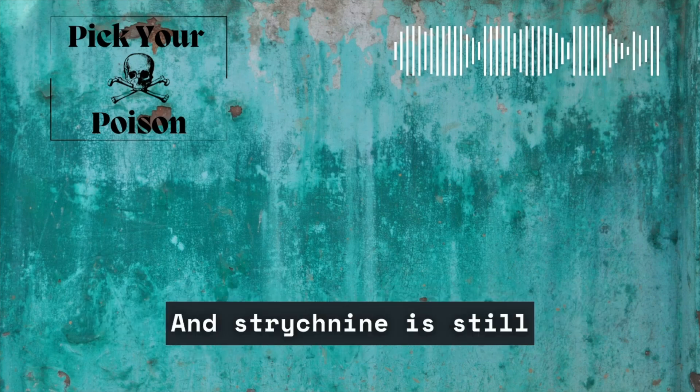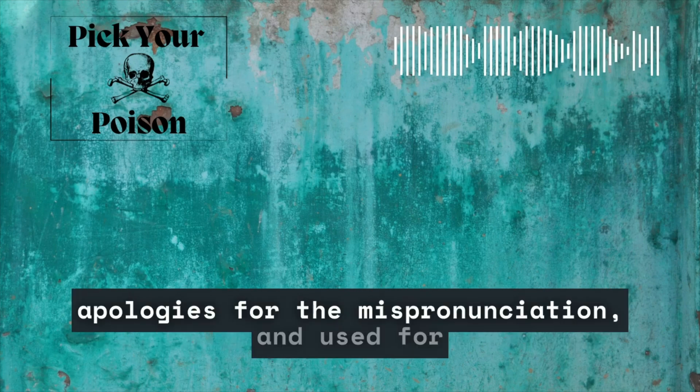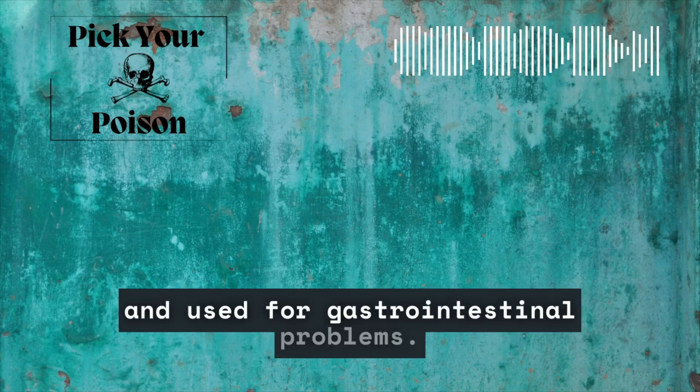Strychnine is still present in traditional medicine. In Chinese, it's called makianzi and used for limb paralysis, rheumatism, and inflammatory disease. In Cambodian, it's called slang nut and used for gastrointestinal problems.